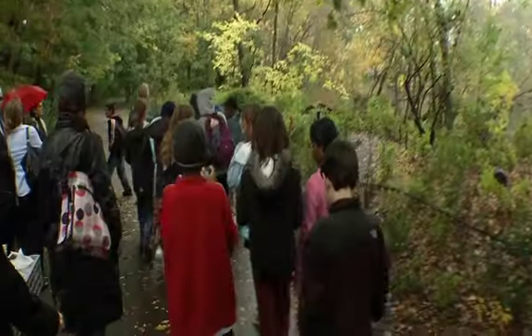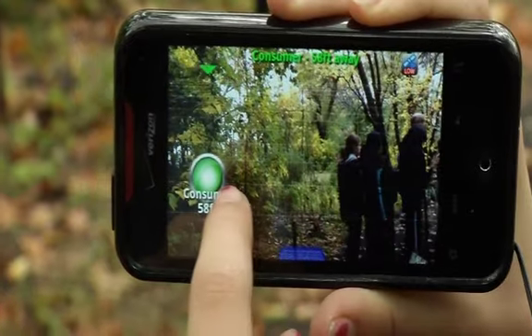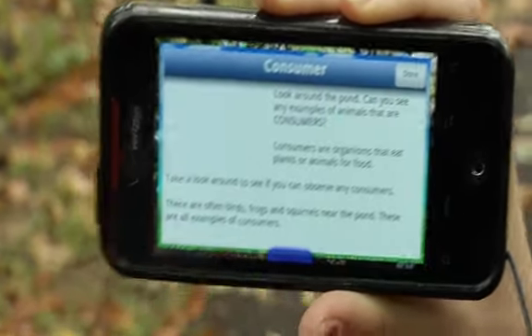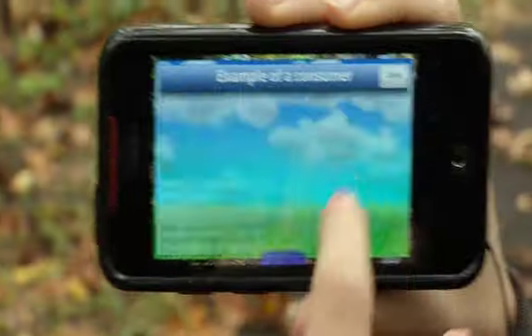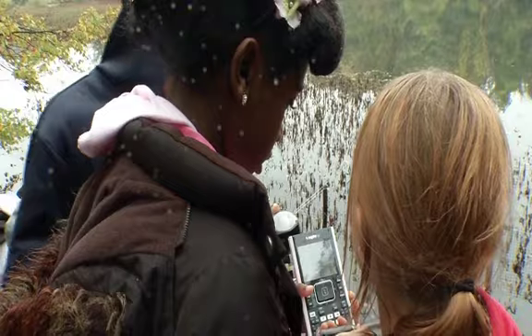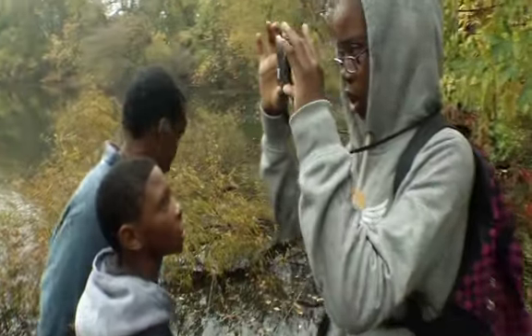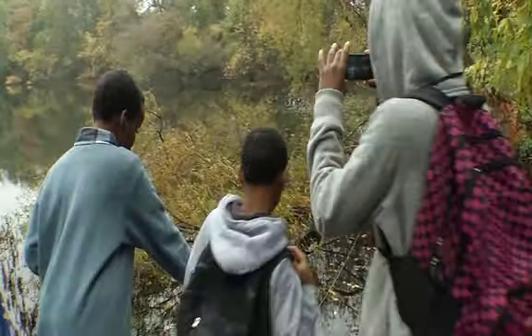We've developed an augmented reality game that students can play on smartphones using a 3G wireless network at a real pond. As the students move around the real environment they encounter hotspots, and at the hotspots there is information that connects with what they were learning in the classroom — things like what's a producer, a consumer, or a decomposer — or it allows them to take measurements of the pond to test its water quality. Students have been coming out to the pond environment and using augmented reality to connect their experiences with the classroom.